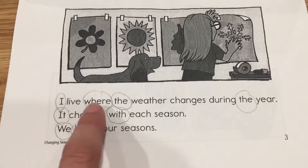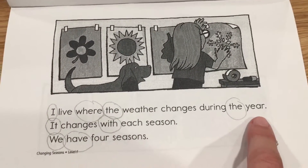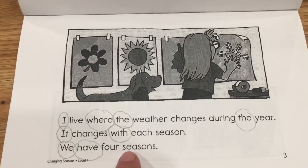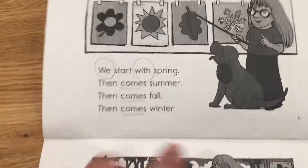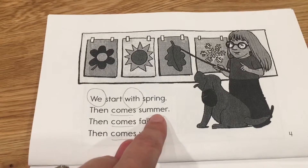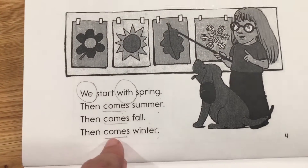I live where the weather changes during the year. It changes with each season. We have four seasons. We start with spring. Then comes summer. Then comes fall. Then comes winter.